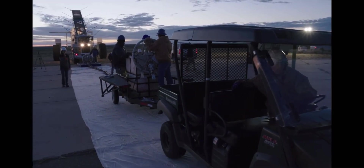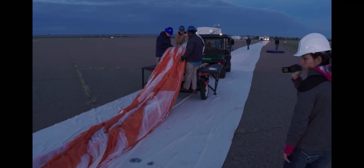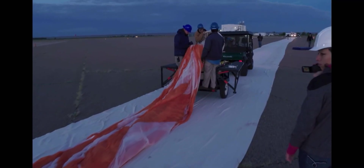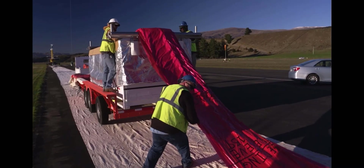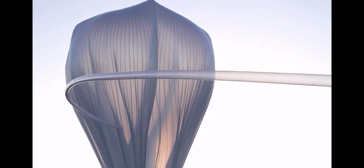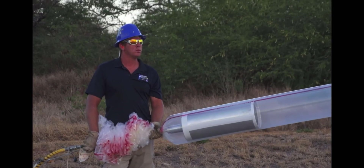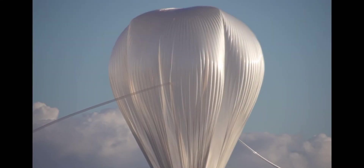Parachutes range from 46.5 to 159 feet in diameter, and from 200 to 750 pounds. The bigger the payload, the bigger the parachute. The same can be said for balloons — on the small side there's a 4 million cubic foot balloon, and they fly up to a 39 million cubic foot balloon. On a smaller balloon, inflation takes around 20 minutes on average, while a larger balloon can take up to an hour and 15 minutes.